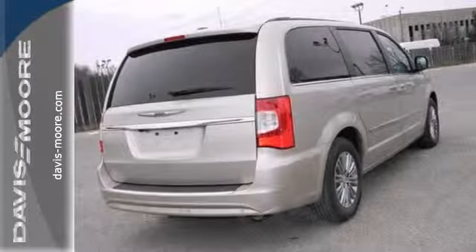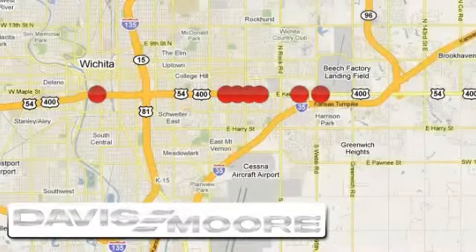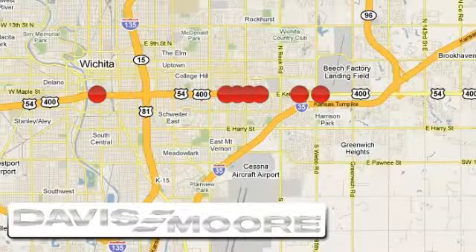Stop in with your family for a test drive today. It's easy doing business at Davis Moor. Call or stop into the dealership near you today.